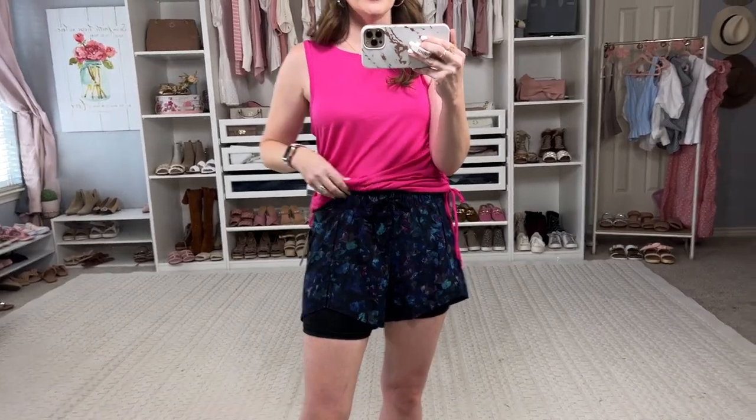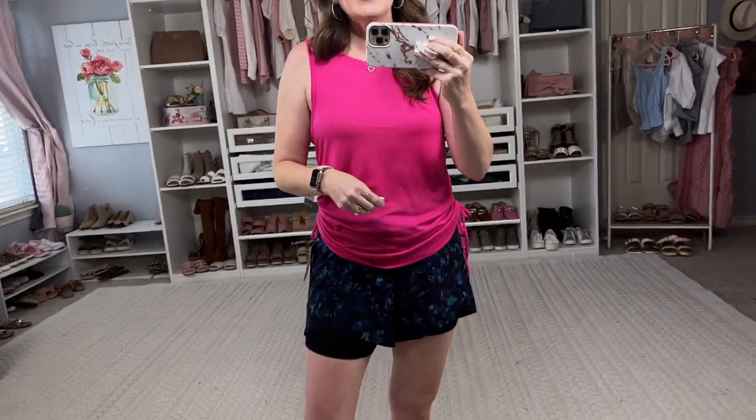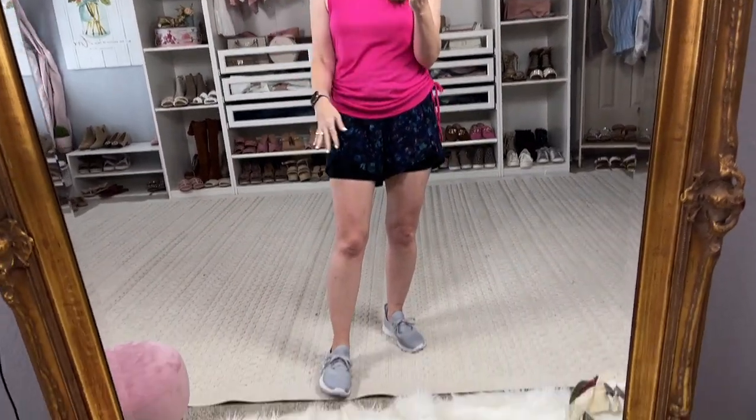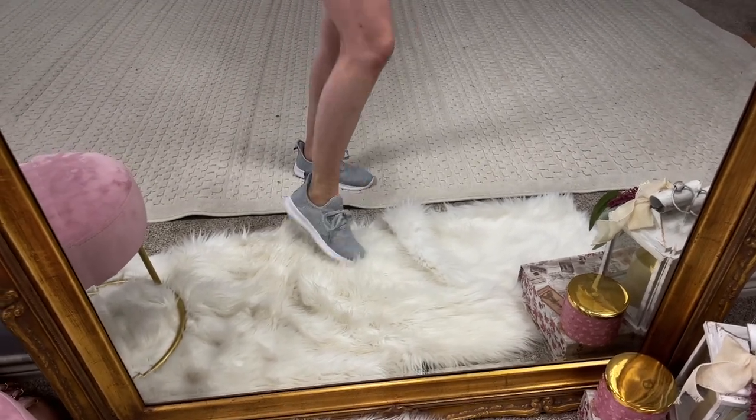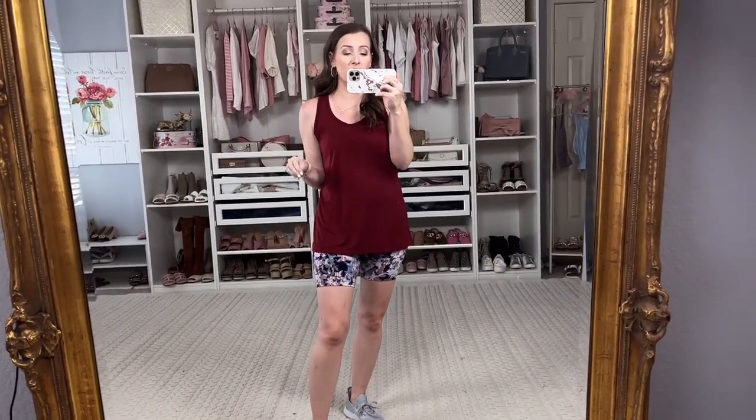This top is by Sophia Active and I got a medium. I like my shirts to be a bit roomier when running, but I would say get your regular size — it runs really big. Unless you like that oversized look where your sports bra shows, I'd probably do better in a small. It is really comfortable, lightweight, and you can cinch the sides, which is adorable. Love Sophia Vergara — she always does the best. The shoes are Athletic Works or Avia and they look so high end. All in all, love this first outfit.